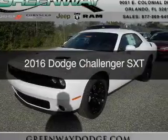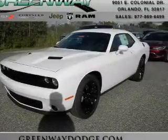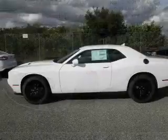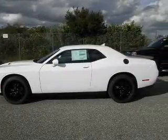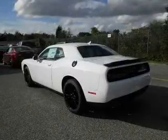This is a new 2016 Dodge Challenger. Grab life by the horns. It's powered by rear-wheel drive, a 3.6-liter, 6-cylinder engine, and an automatic transmission.